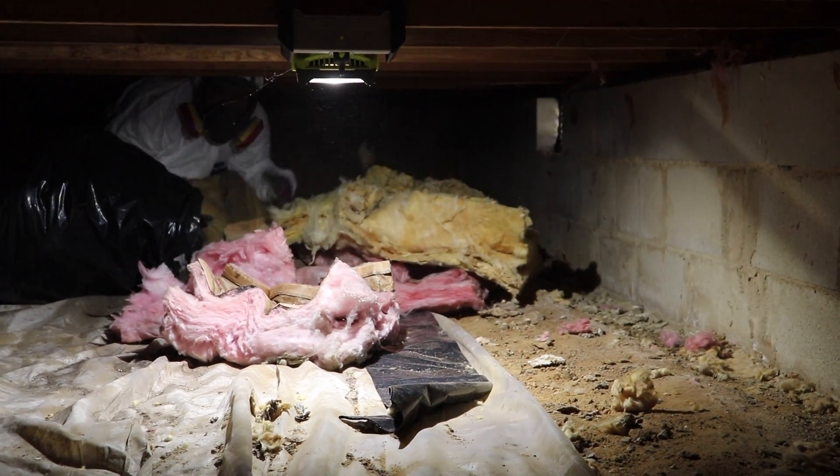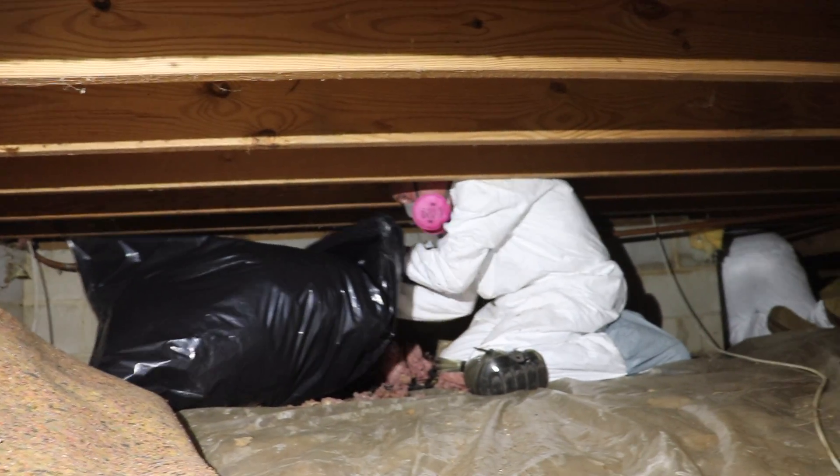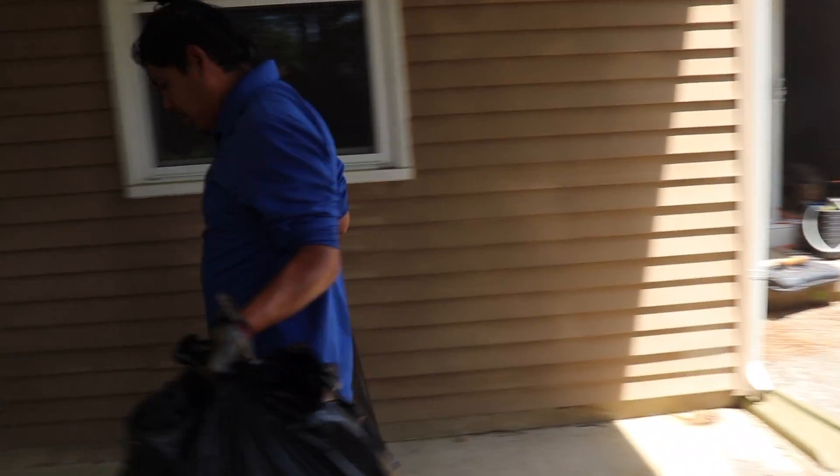So we're here to get rid of the mold. First, we're removing all the contaminated insulation and then properly disposing of it.